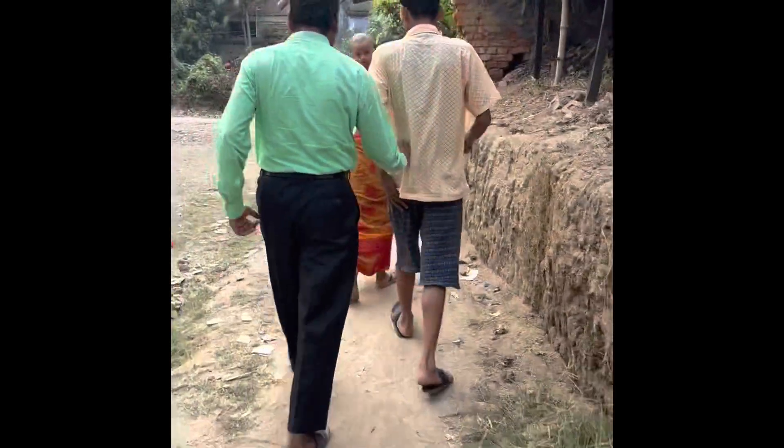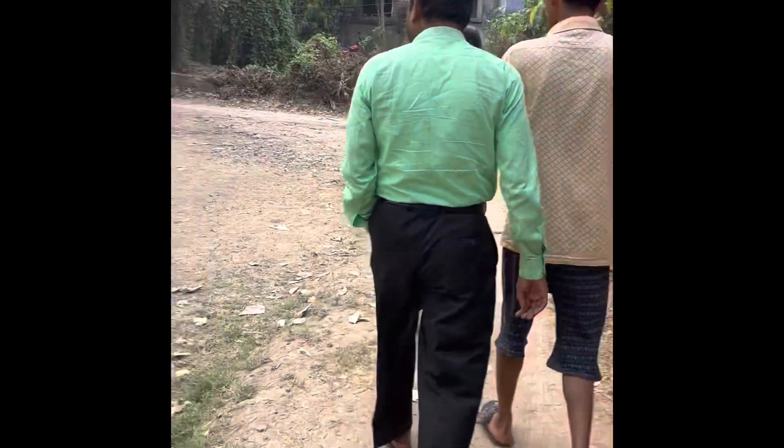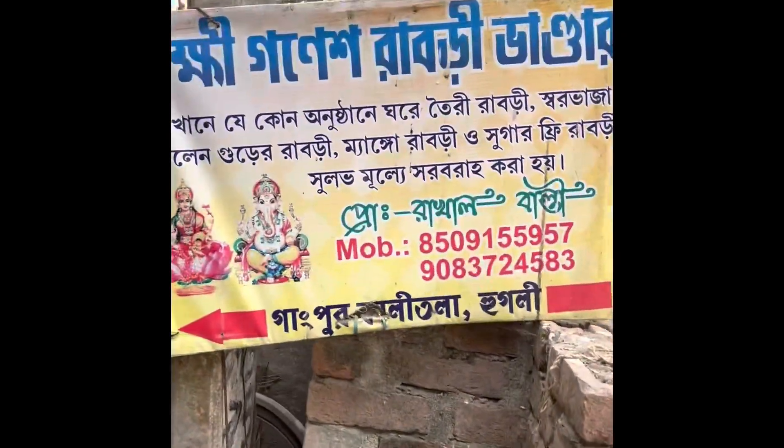I was going to a very special place where Rabdi is made and where there is supply of Rabdi. Here I have written in Bengali: Lakshmi Ganesh Rabdi Bhandar.